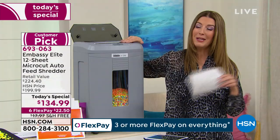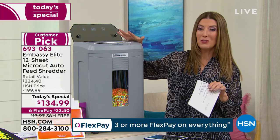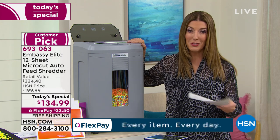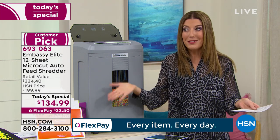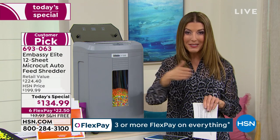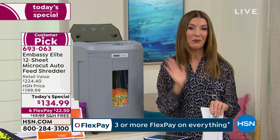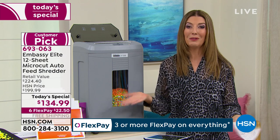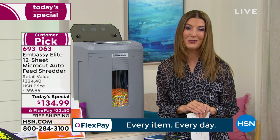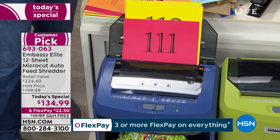If you wait until tomorrow you'll spend $199 on this exact same offer. Today we give you nearly $100 off retail and 65% off our regular price, with flex pay — six months to pay interest-free — exclusive colors, free shipping and handling, and no risk. If you don't love it, return it. We're so sure you'll love Embassy because it's our top-rated customer-pick shredder brand.